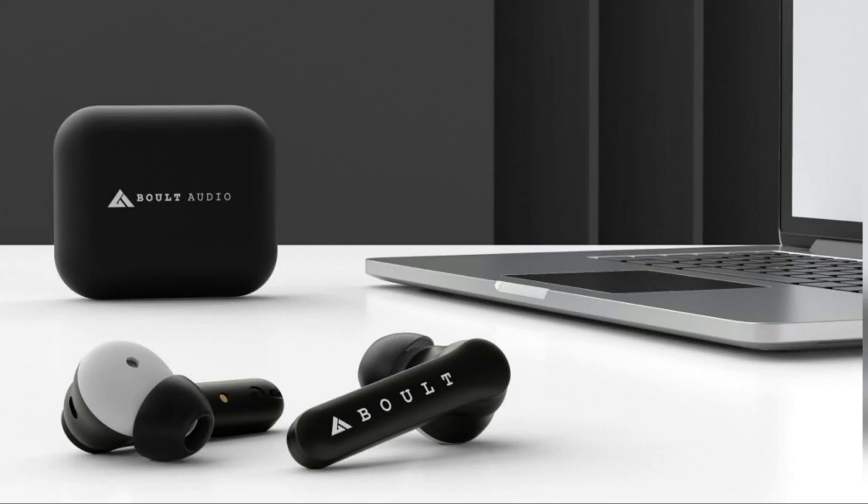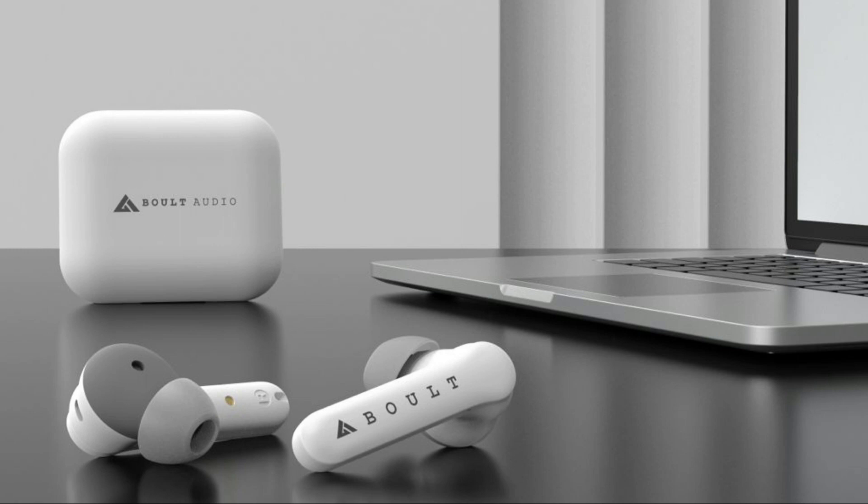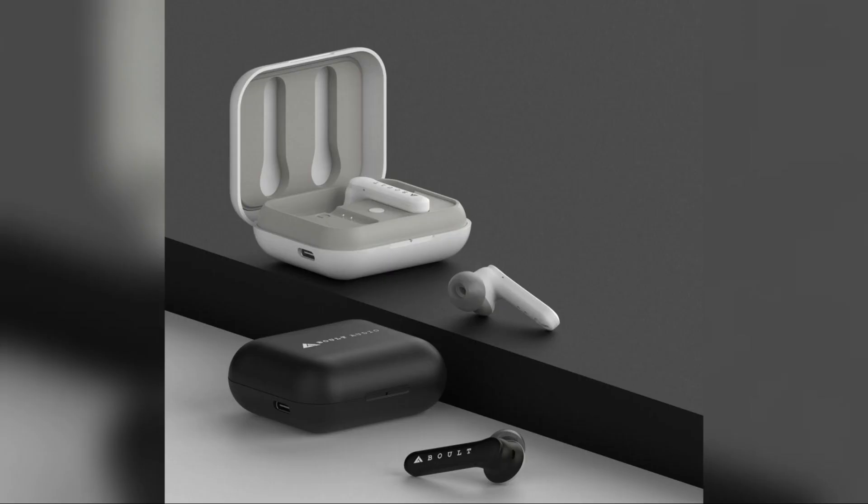With the use of the charging case, you get 24 hours of playtime and 6 hours of non-stop usage with just a single charge. It comes in white and black color variants and has a warranty of 1 year.